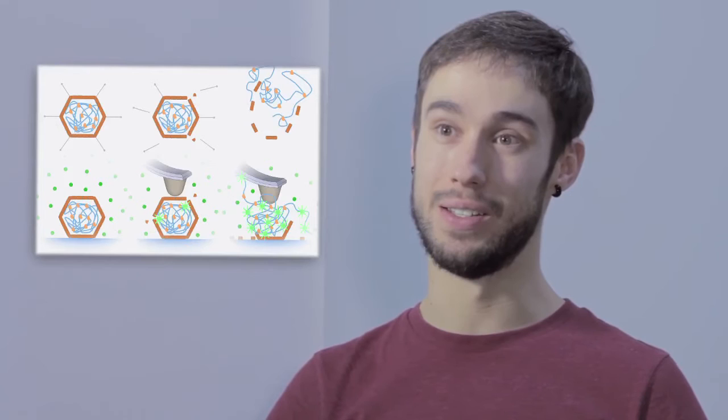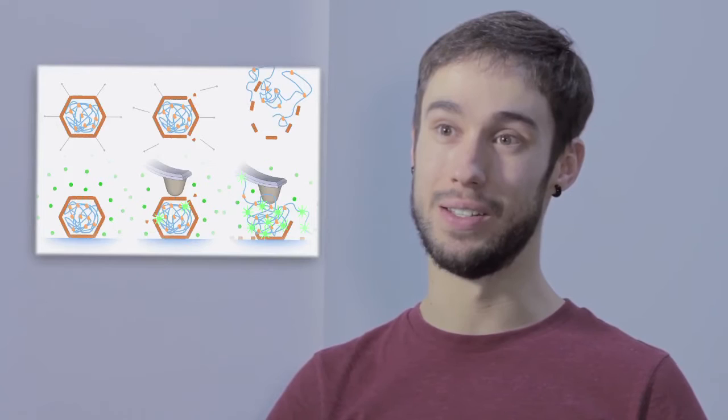When the virus breaks, the DNA is released and this fluorophore binds to the DNA and it starts to emit light. We can see how fast and how far the genome is released.